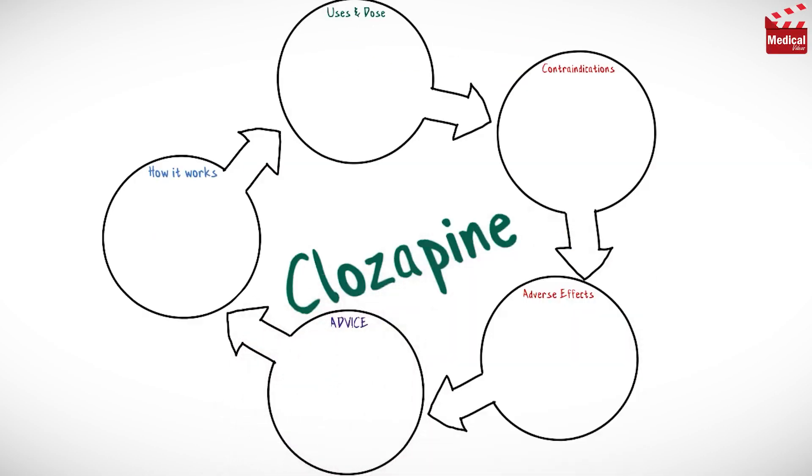In this video we'll briefly discuss what clozapine is and how it works, what it's used for, the dose and side effects, contraindications and precautions.